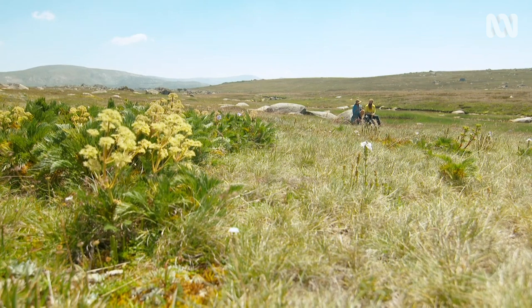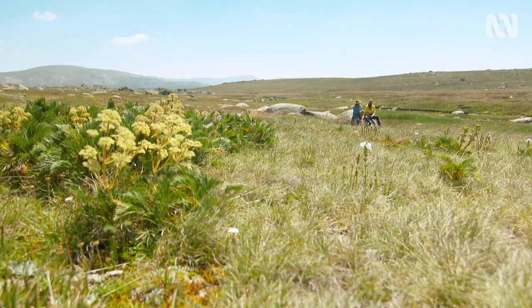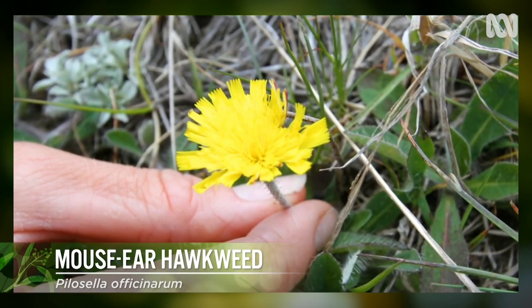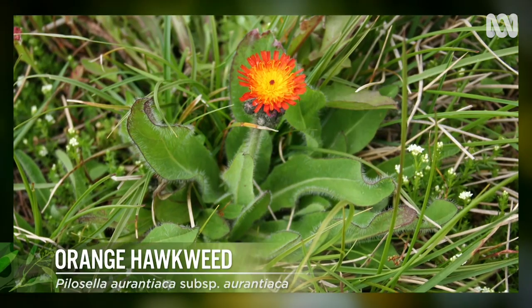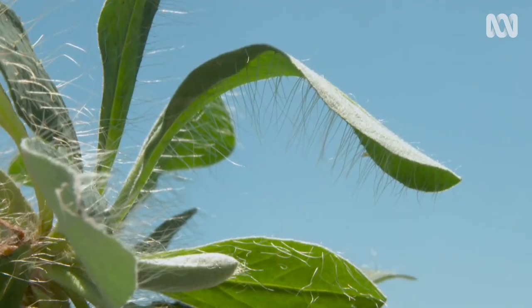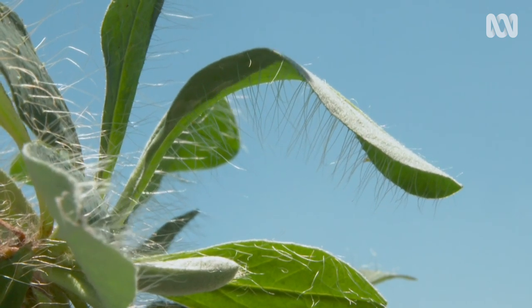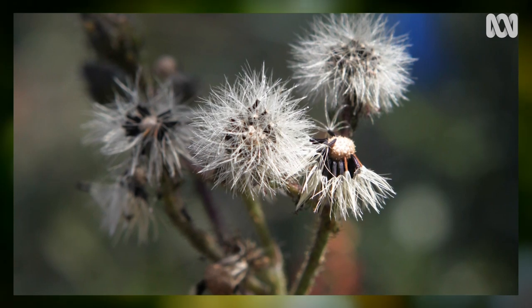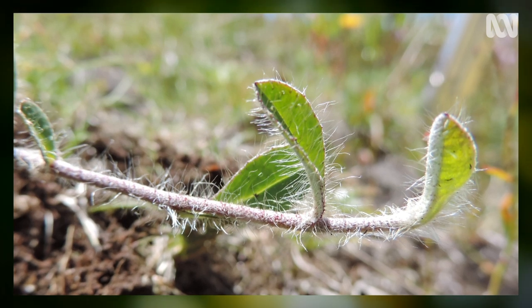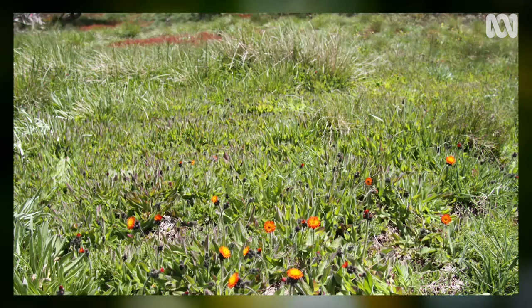There are two hawkweed species in New South Wales: mousy hawkweed and orange hawkweed. Mousy hawkweed unfortunately has a yellow flower like a lot of other things up here. Orange hawkweed is a little bit easier — it has a distinctive orange-red flower and really long leaf hairs, which are unusually long for a plant. It can distribute via seed on the wind at quite long distances, and it can also reproduce vegetatively through stolons, so if left in an area it can overtake and become a monoculture.